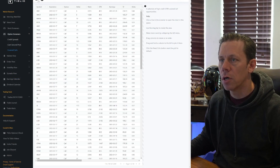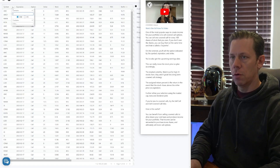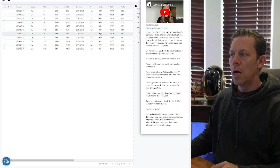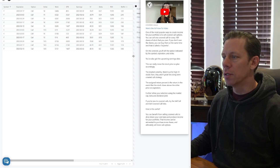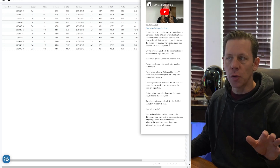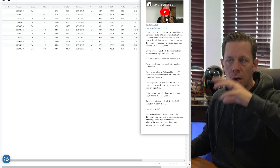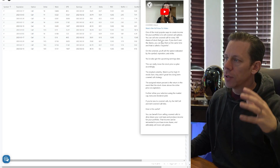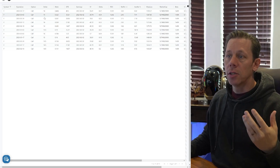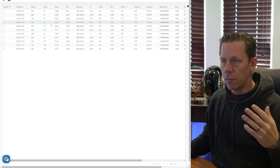So we'll bring up the Tiblio covered call screener and filter this for Ford. When you bring up the covered call screener on Tiblio, you'll see this sidebar panel that explains how the screener works and gives you a one-minute video overview. It goes over each one of the important columns so you get a feel for what you're looking at and how to use this. We're just going to go in and take a look, so we were looking at something like the $14 strike.